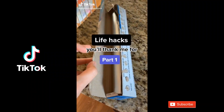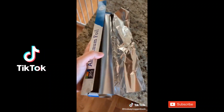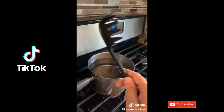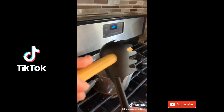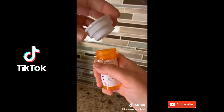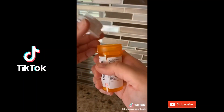Life hacks you'll thank me for, Part 1. You know how every time you go to pull out a piece of aluminum foil, the whole tube comes out? Well, there are these little tabs on either side of the box — you just push those in and it holds the tube in place. Did you know that those plastic pasta spoons have a hole in the middle that's actually supposed to measure out a single serving size of pasta? And most medicine bottles with childproof caps can be flipped over and used on the other side so they're much easier to open — especially handy for the elderly.